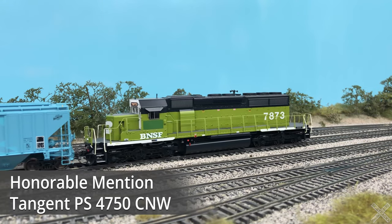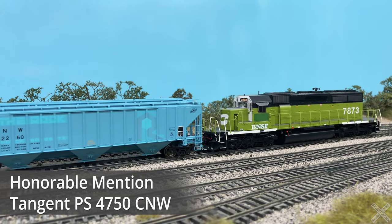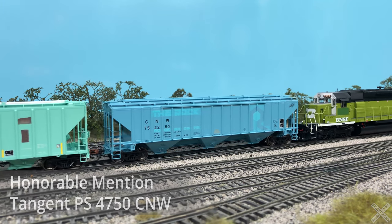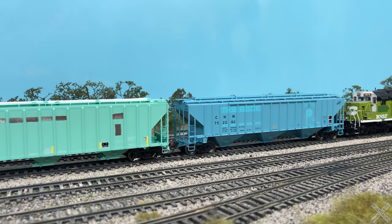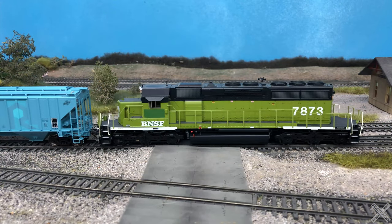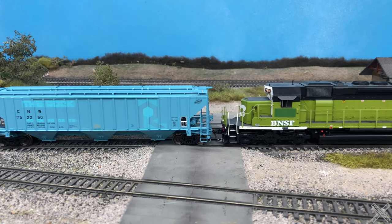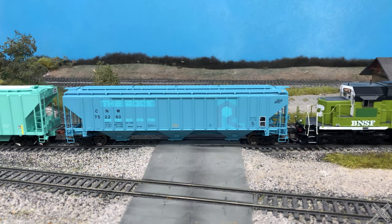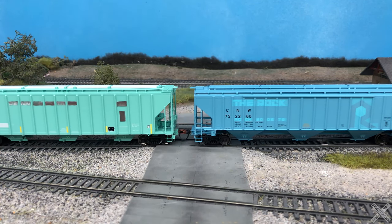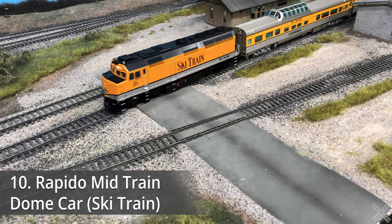Starting off the list with one of the honorable mentions: the model that just missed the list was the Tangent Pullman Standard 4750 in the CNW patchwork over the X-rock covered hopper. Tangent models are of the highest quality and this model is no different. Tangent also continues to improve their models to achieve the highest level of details on the market. The 4750 model has been re-released several times throughout its lifetime with upgrades each time. This release was extra special with the inclusion of the patched-out paintwork for a more unique car that runs and looks great.